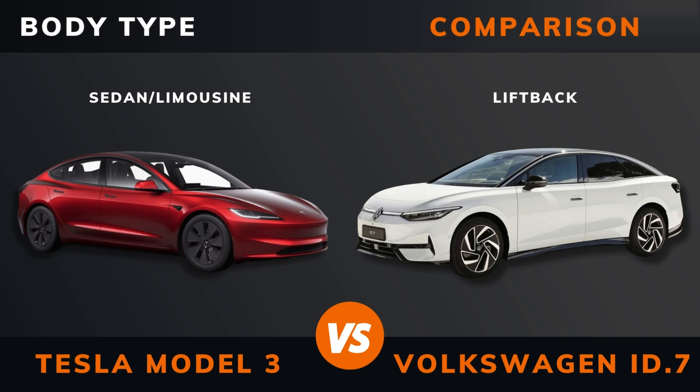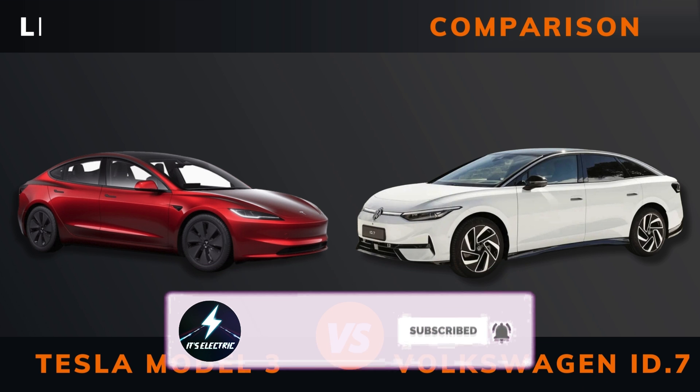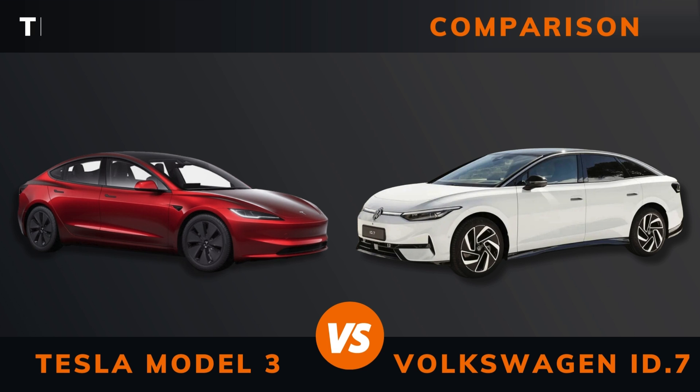Body type. Length. Width. Height. Wheelbase. Weight. Trunk boot space.